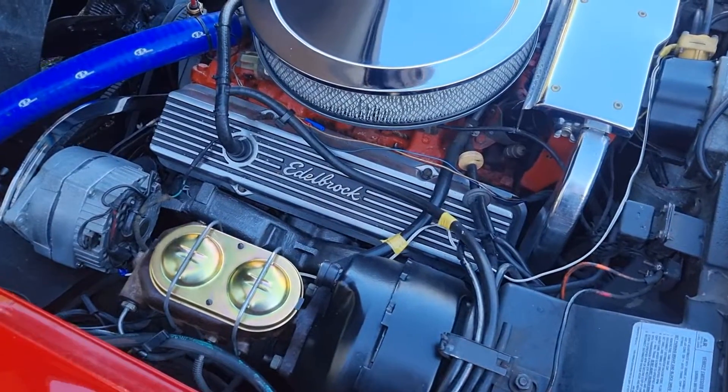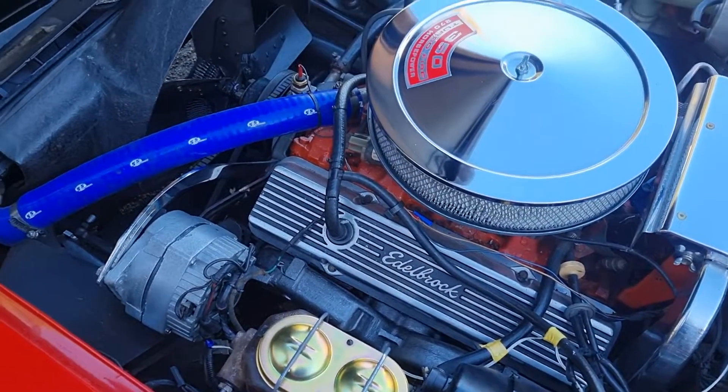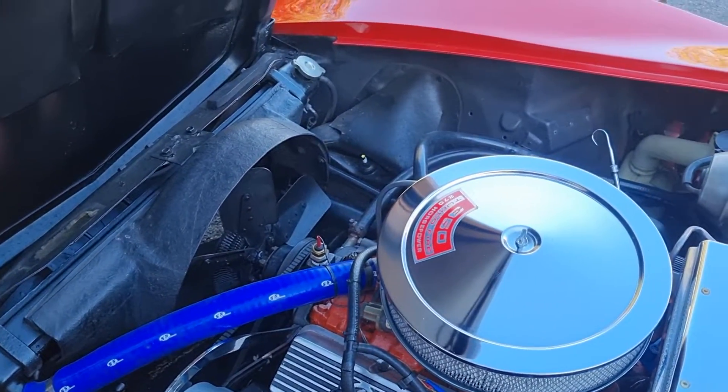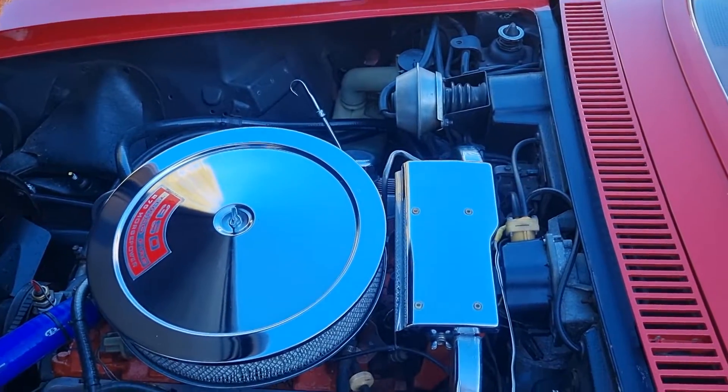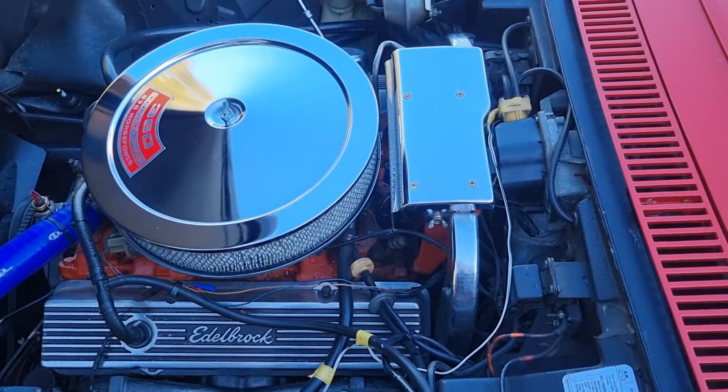Lovely engine bay, all the ignition shielding, new brakes. Headlamps work perfectly — in fact we'll show you them all in a minute.